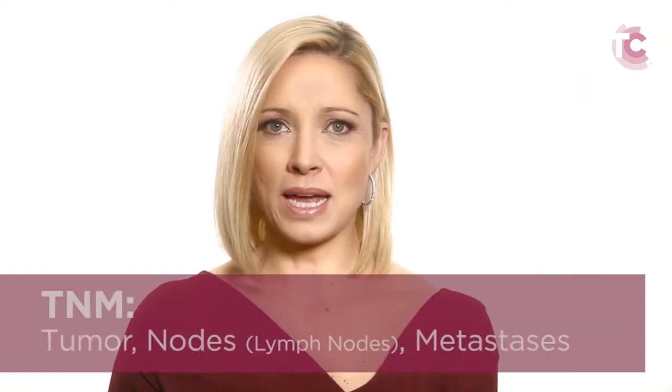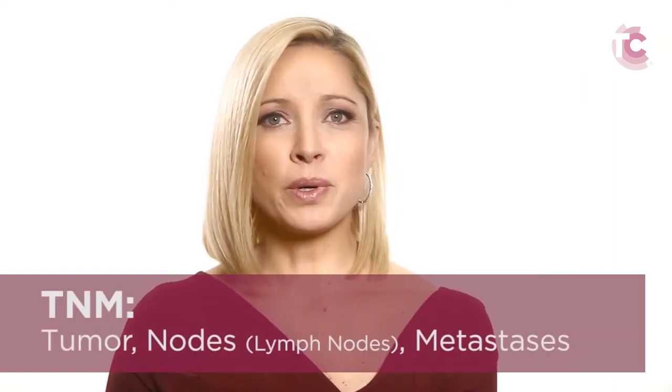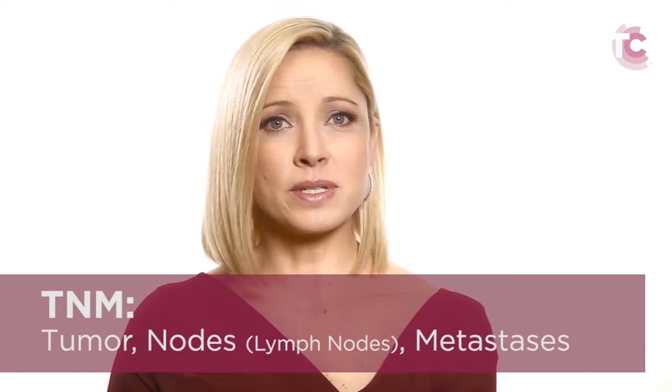The commonly accepted staging system is called TNM, which stands for tumor, nodes — meaning lymph nodes — and metastases, which refers to the spread of cancer beyond the local neck region to other areas of the body. In thyroid cancer, disease most commonly spreads to the lungs or bones.